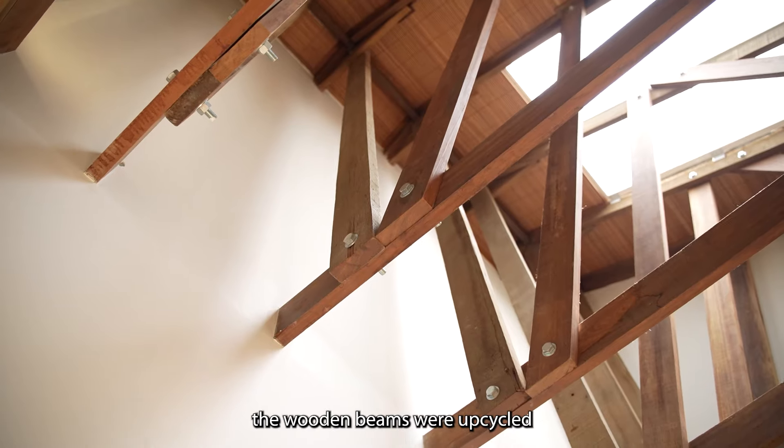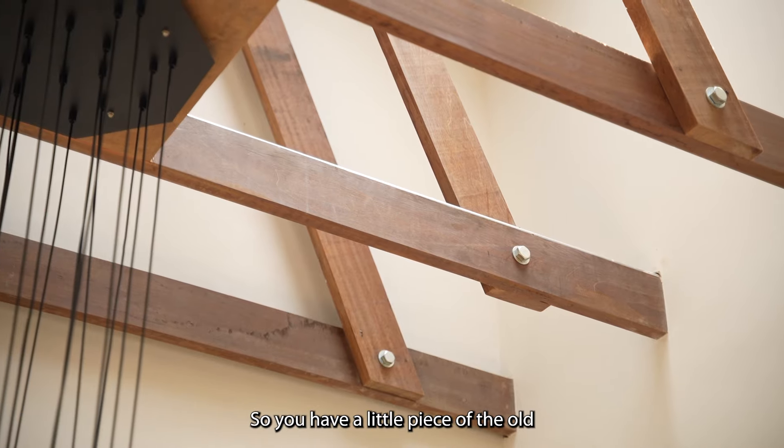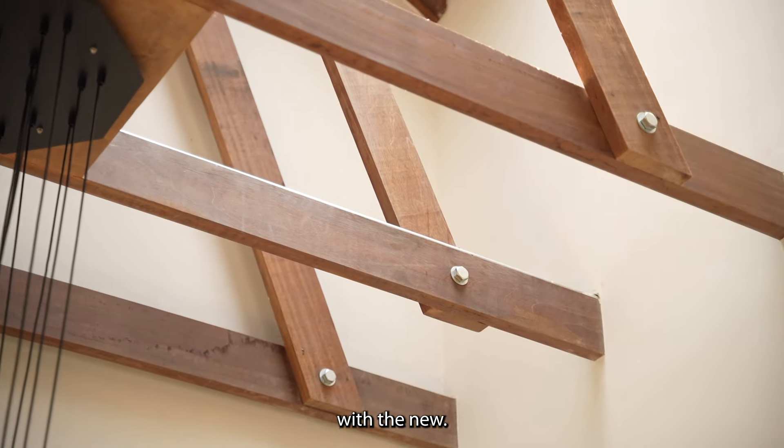Fun fact — the wooden beams were upcycled from the original home, so you have a little piece of the old with the new.